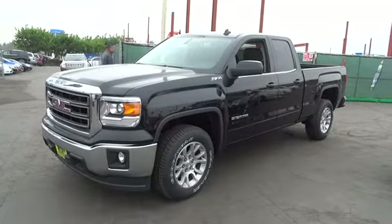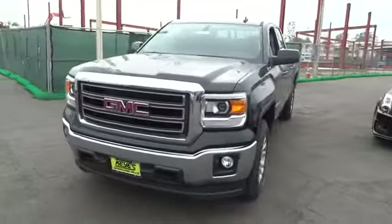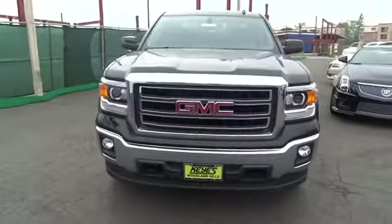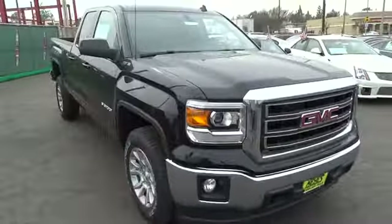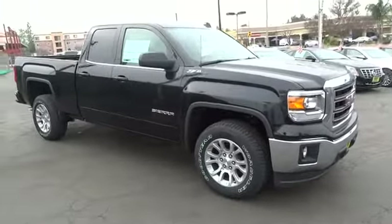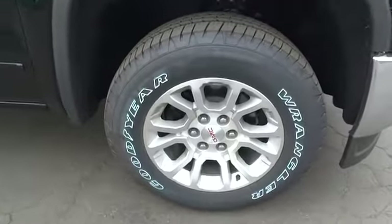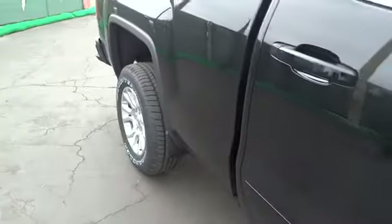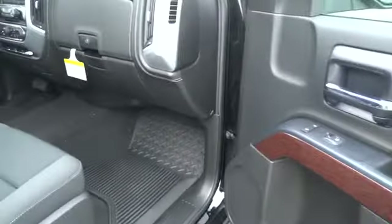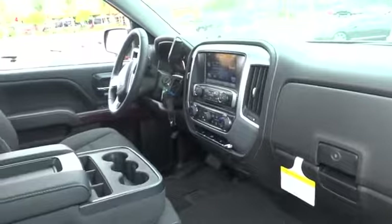The 2014 Sierra 1500 offers a five-star frontal and side crash test rating and a combination of mechanics and aerodynamics that give it better conventional V8 fuel economy than any competitor. It now comes standard with a Vortec 6.2-liter and 5.3-liter V8 engine and an electronically controlled six-speed automatic transmission that combines high max hauling capability with precise control, and is priced below $40,000.